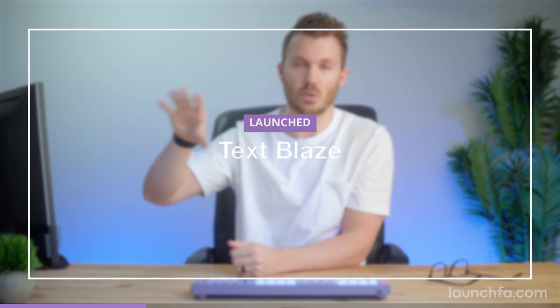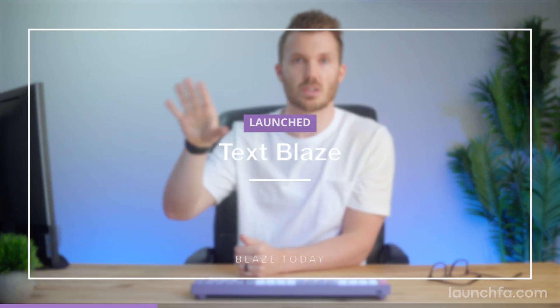How fast can you type? It doesn't matter — none of it matters. You're still slower than TextBlaze, a Chrome extension that lets you use canned messages anywhere in the browser. It's easier if you just see it.